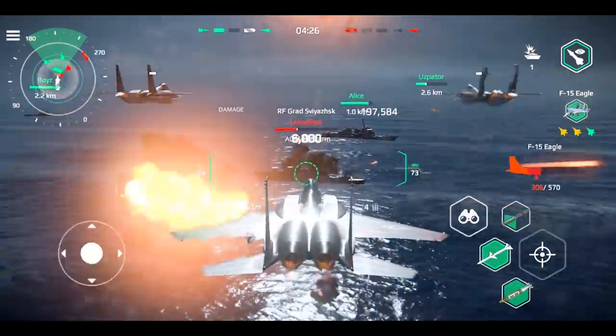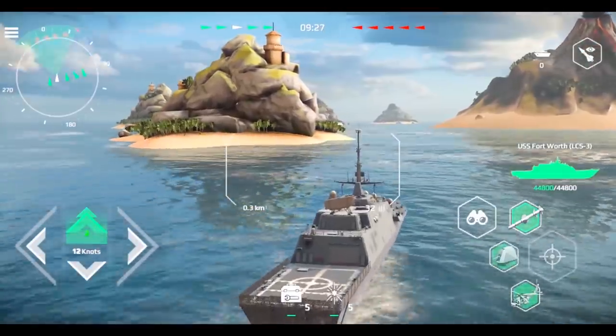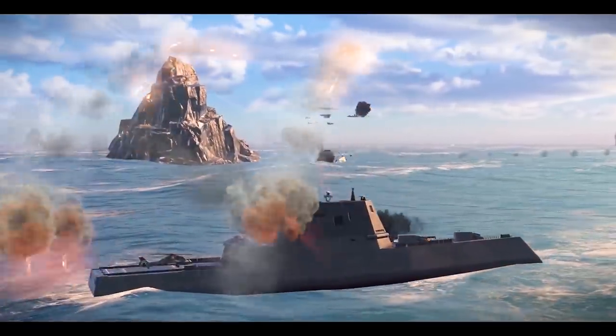Modern Warships will give all lovers of sea battles a realistic experience, so I suggest go download Modern Warships right now.